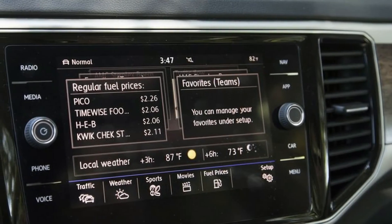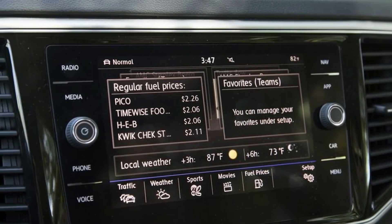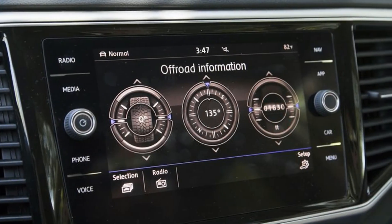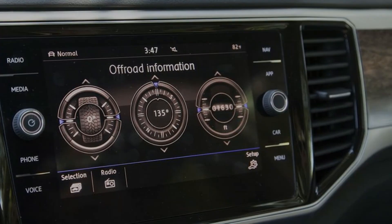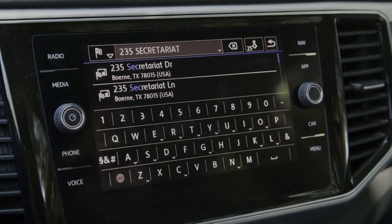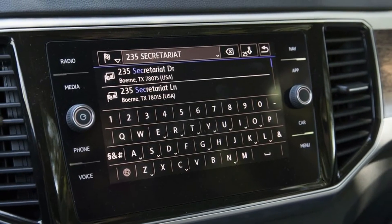You might not want to push the Atlas's 5,000-pound tow rating too often, but for people-carrying duties it does the trick. It does come up a little short on fuel economy with a 23 miles per gallon highway rating, compared to a similarly equipped Toyota Highlander or Pilot's 26 miles per gallon, but that's hardly enough of a difference to get in the way of personal tastes.